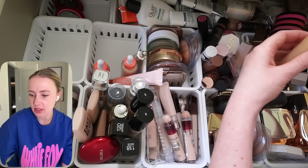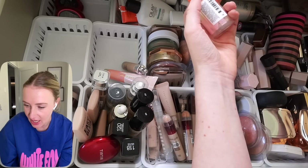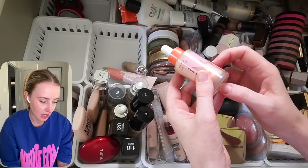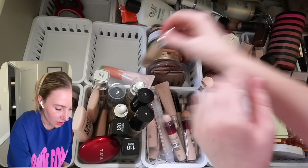The Rare Beauty foundations — I didn't reach for them enough. That's my fair skin shade and that's a tan shade, so that's a no. This is still sealed and separated. I think I bought my fair skin shade and my tan shade, only tried the tan shade and didn't like it. So I haven't even tried my fair skin shade — that can rest in peace.